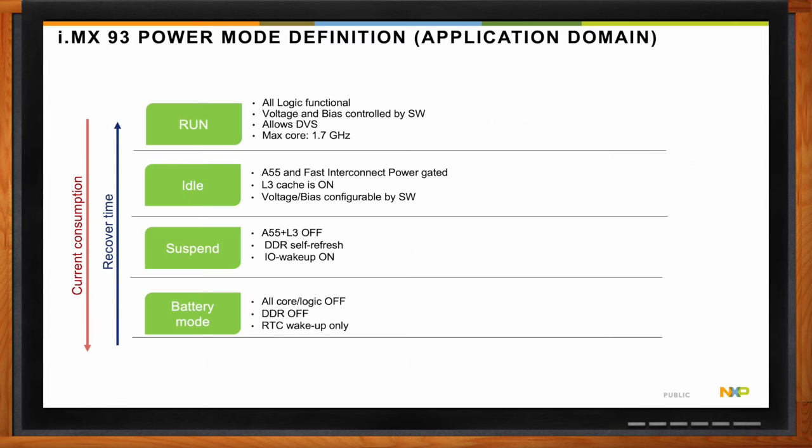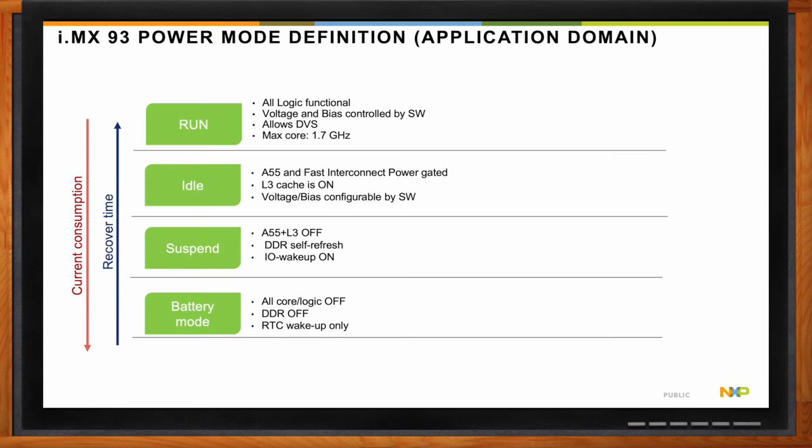We've also integrated power measurement capability into the EVK. Customers can use the EVK to automatically measure power from the different power supplies going into the SoC — going to the i.MX 93 from the PMC. This makes it very easy for customers to evaluate their power consumption across different power modes.